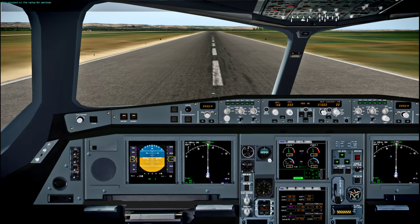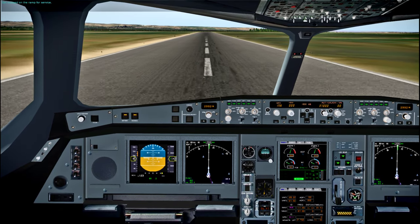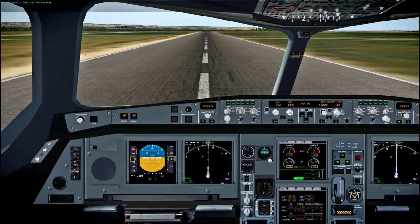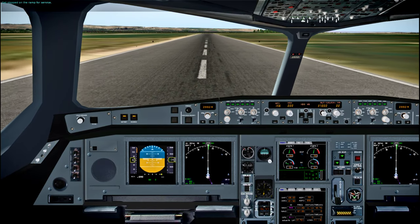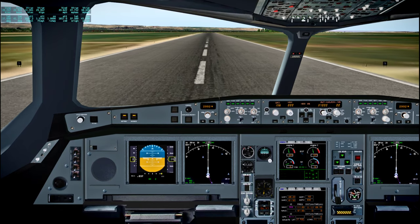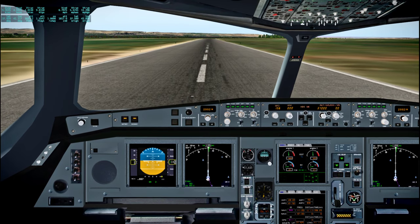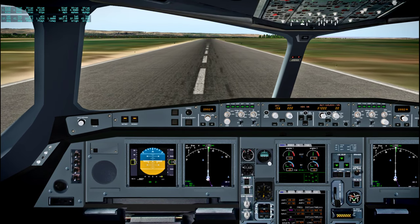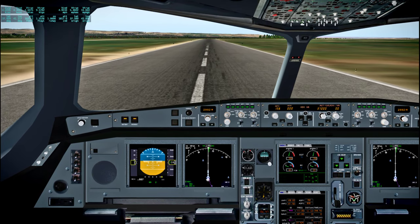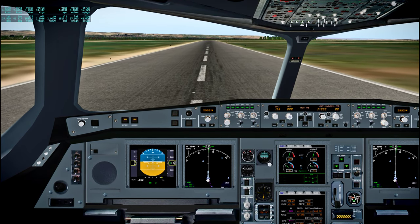We stopped on the ramp for service. Unfortunately, I don't see any taxiways at this airport though. I guess it's just straightforward — I don't see anything on the map.